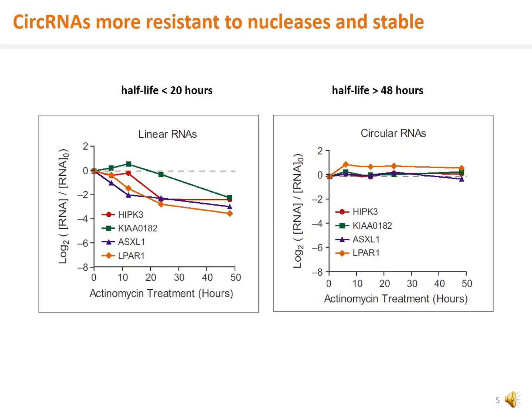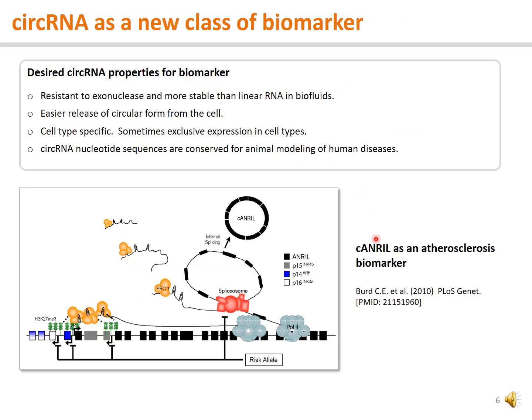Due to the lack of free terminal ends as linear RNAs, circular RNAs are more resistant to exonuclease degradation. While most linear RNAs have half-lives less than 20 hours, circular RNA half-lives are often prolonged and longer than 2 days. Such stability is taken as one of the advantages as biomarkers, along with easier release from the cells, more tissue-specific expression, and higher sequence conservation for animal modeling of human diseases. For example, circular RNA CDR1as, the circular form of the NREL gene, has been developed as an atherosclerosis biomarker.